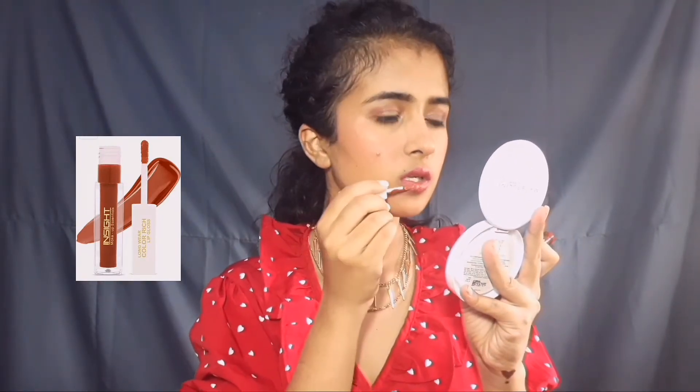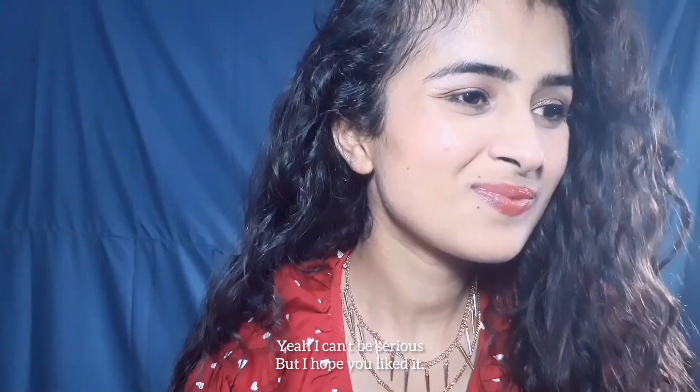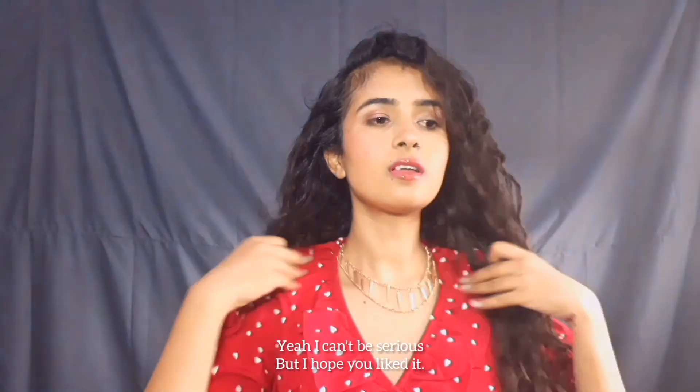And this is how the complete look turned out. I am really in love with it — simple, easy and affordable makeup. You can also do this makeup with your Indian as well as your Western outfit; it will go very well with both. This was all about today's video and I really believe it will be helpful for someone out there who is just starting their makeup journey.